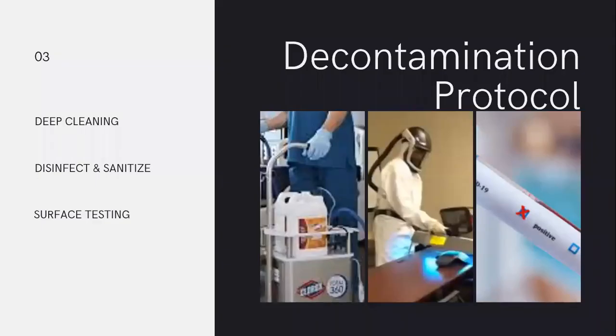We're going to talk about decontamination protocol, deep cleaning, disinfecting, sanitizing, and surface testing. It's worth pointing out that companies have been using these services and protocols prior to the pandemic, but there's been much more awareness and increased attention to these services being provided on a regular basis or being used as preventative measures.